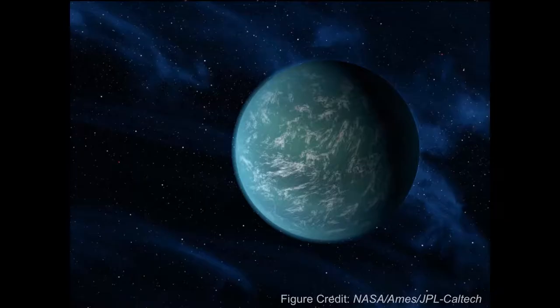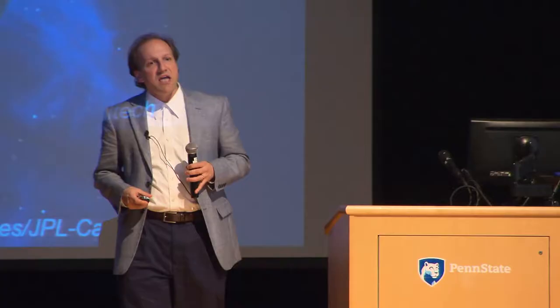We have intrinsic curiosity about questions such as how common are Earth-like planets, and how common is life beyond Earth? I wish I could tell you the answer to that, but you'll probably have to come back in a decade or two when we can actually answer those questions. For today, we're going to stick a little more narrow: how common are Earth-sized planets?